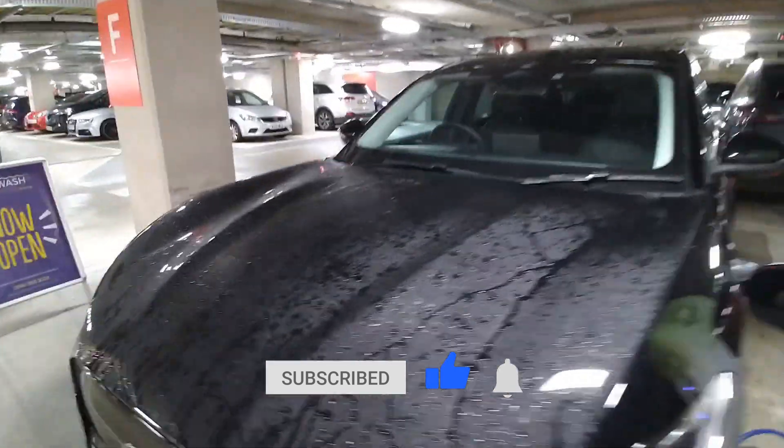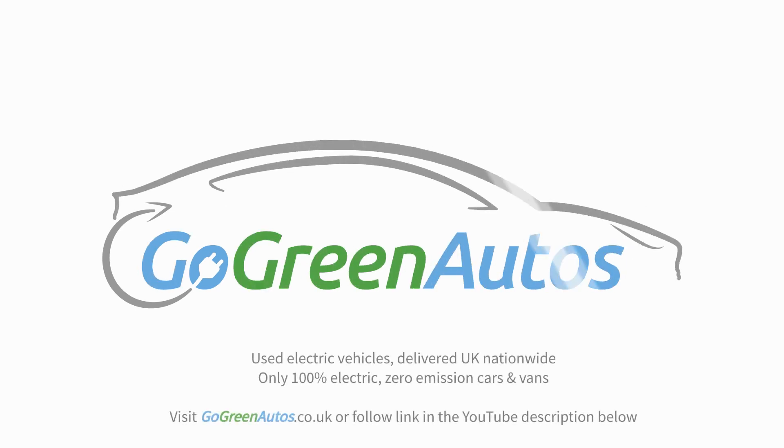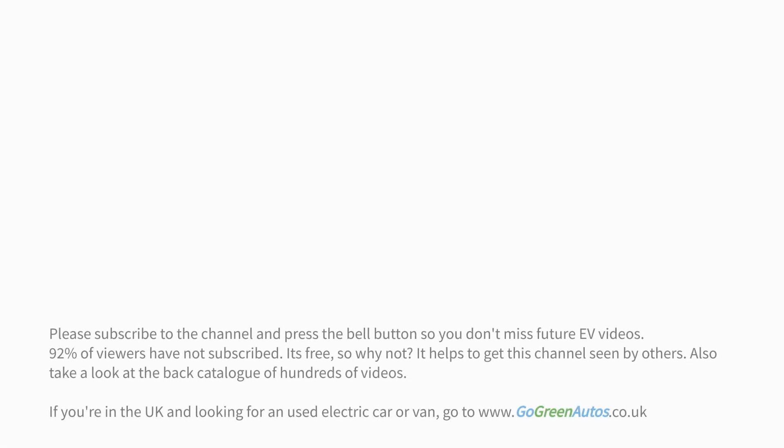So yeah, quite a choice of electric cars here — a good place to come and see to get a feel of what's around.